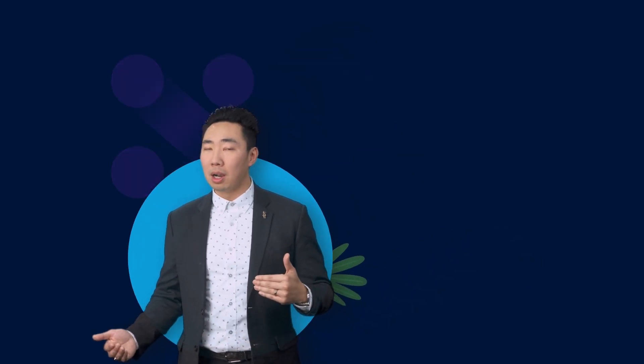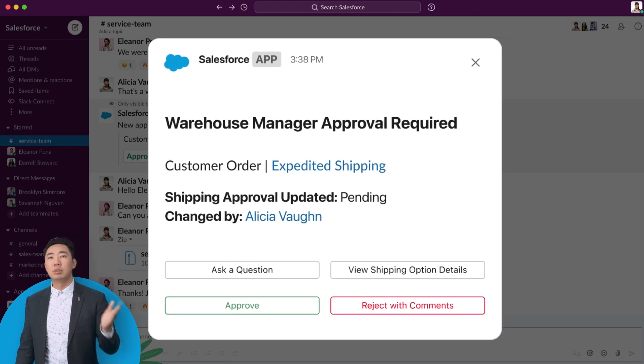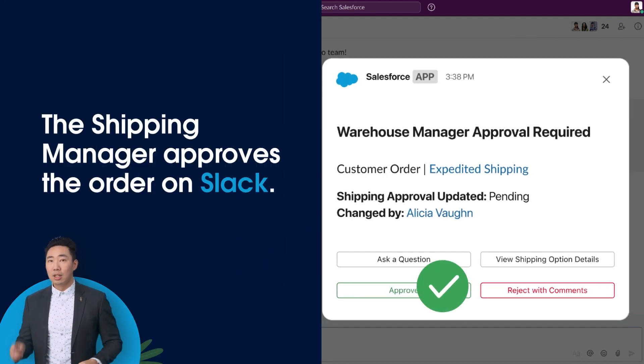The first step in the process is Flow in Slack. Within seconds, the shipping manager approves the order update on Slack. No need to log in and out of additional systems.